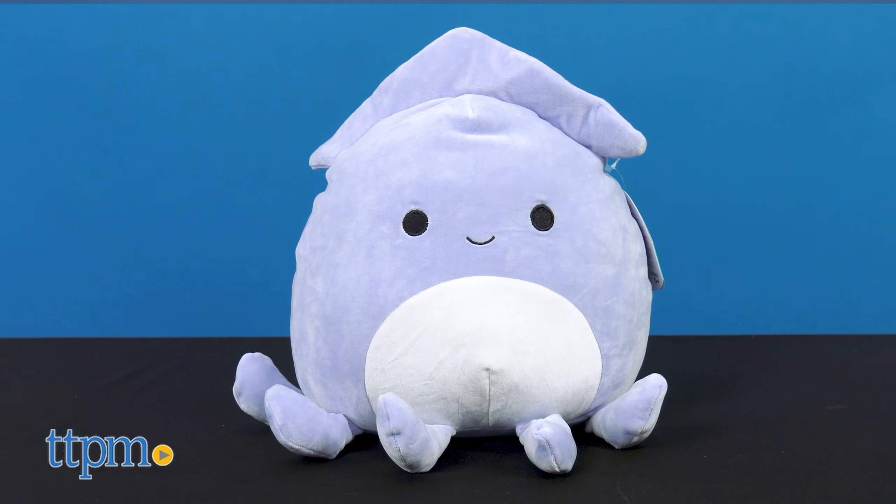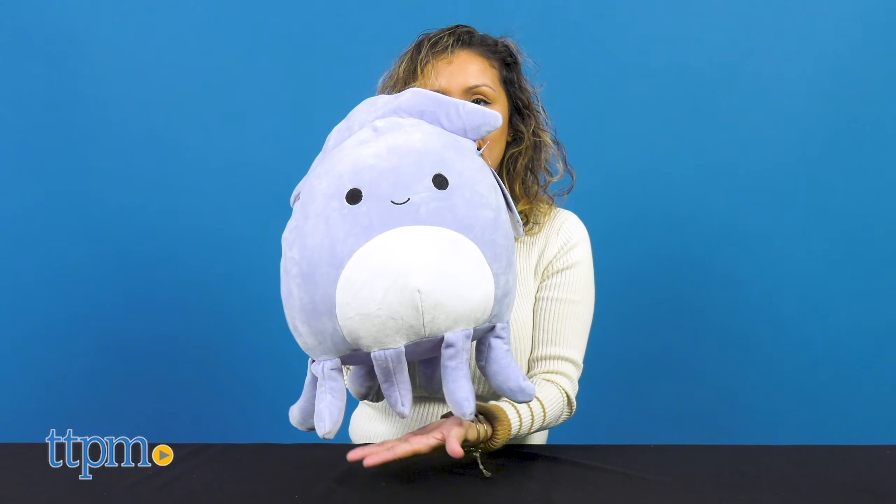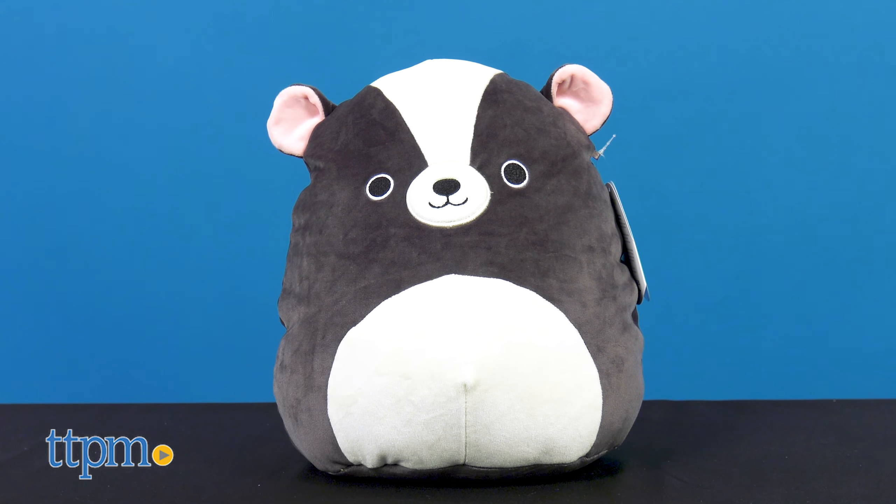We've also got Stacy the squid in a lavender color with her fin and tentacles. And lastly, there's Scout the skunk in black and white.